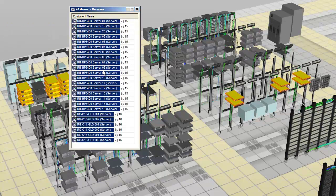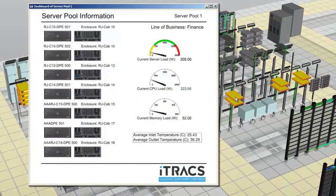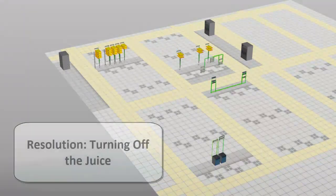But the question remains: why? We run a line of business search and it confirms that the business unit was dissolved months ago and the applications were migrated elsewhere. But no one turned off the servers.